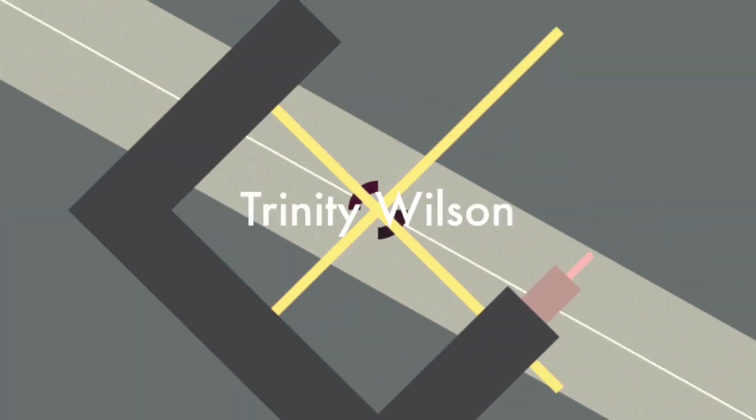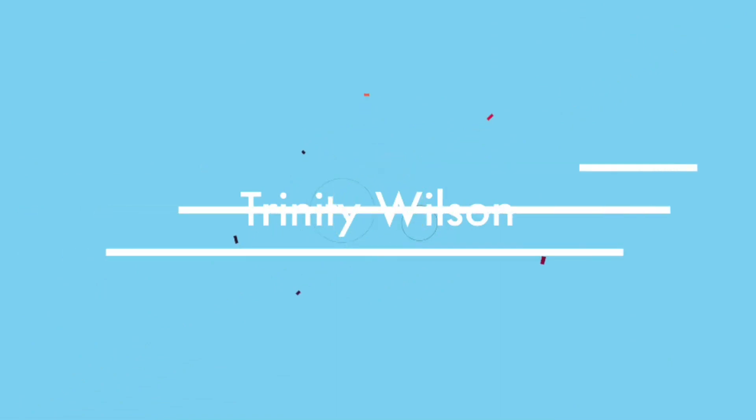Hey guys, it's Trini. And today we're going to be doing a try-on back to school haul, which y'all probably know from the title. Most of these clothes are from TJ Maxx. So let's get started.